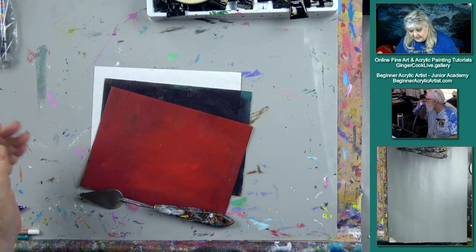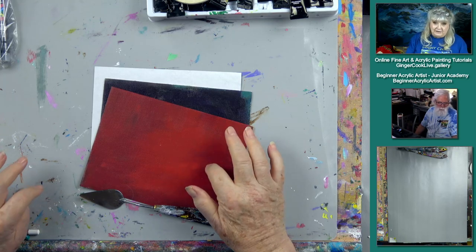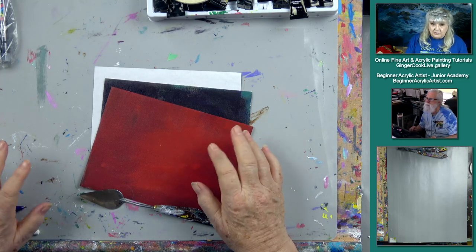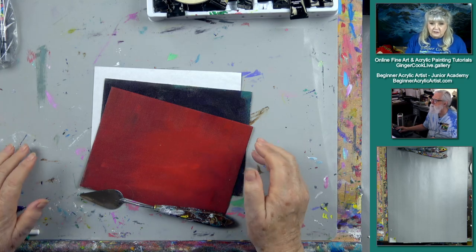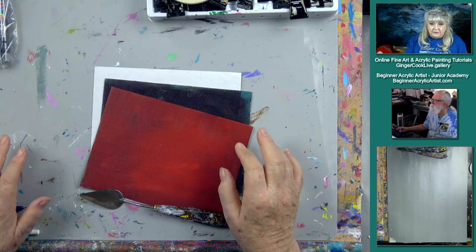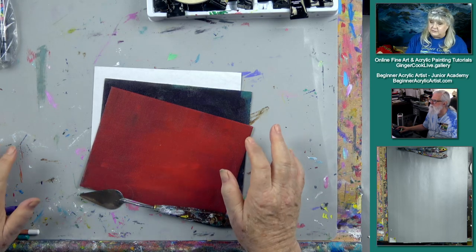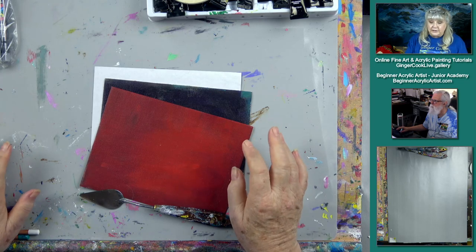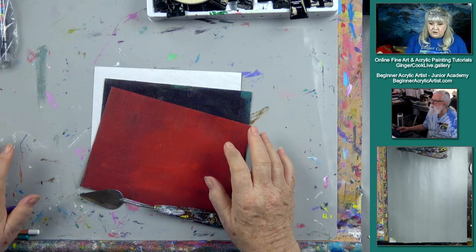Before I unveil John's Pick, just keep in mind that whoever is watching and joins us on our live show and enters the link when it gets put up, you have a chance to win this painting. Our peacock from Monday has already been mailed out — believe it or not, so fast it went — so that's kind of exciting. Someone's going to be winning tonight's painting as well.